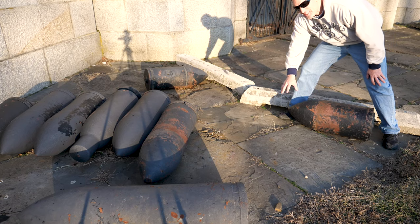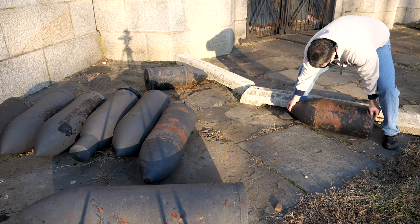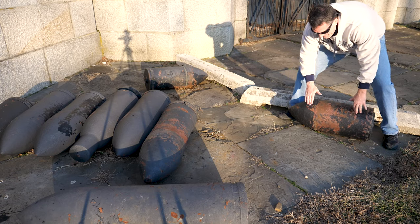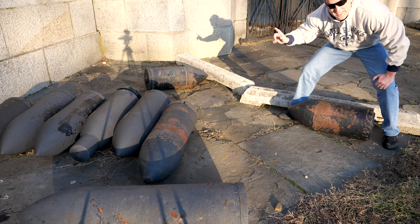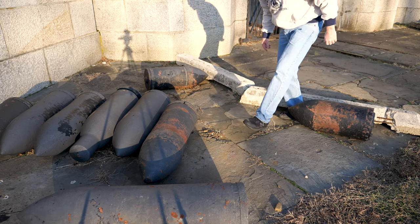Look at all this artillery right here — I can barely even get this thing off the ground, it's so heavy. It's amazing the firepower these guns had. This was erected back in the late 1800s and they'd fire these things out into the ocean a couple of miles — that's incredible. And these ones over here are even bigger.